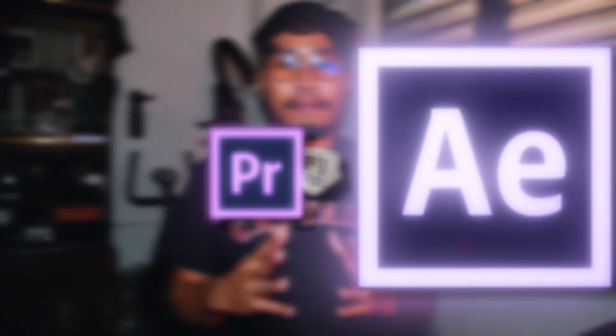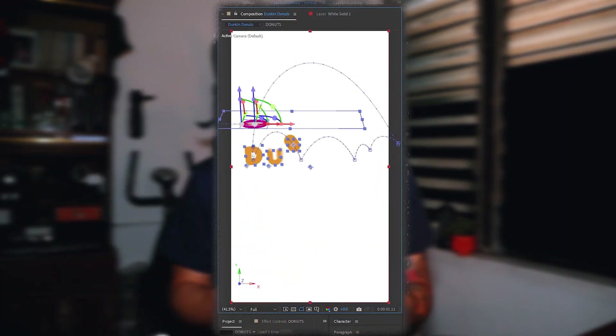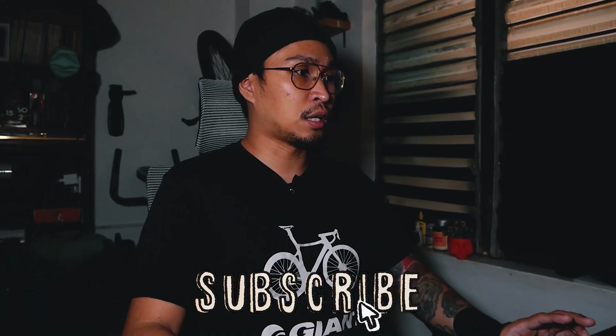The main video editing programs I use are Premiere Pro and After Effects. As a short background, I'm a full-time short-form video editor and I also create motion graphics. And of course, I edit my own YouTube videos.